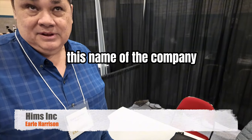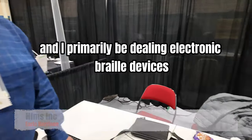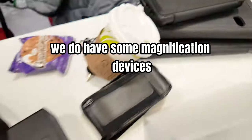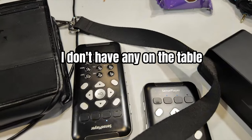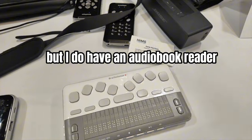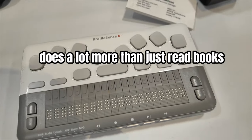HIMS Incorporated is the name of the company, and primarily we deal in electronic Braille devices. We do have some magnification devices, but I do have an audiobook reader that does a lot more than just read books.